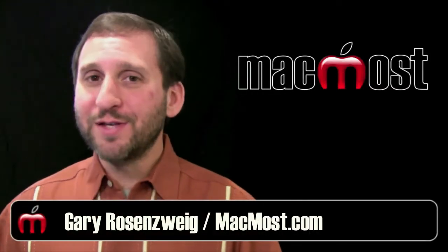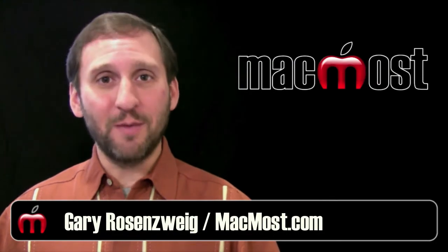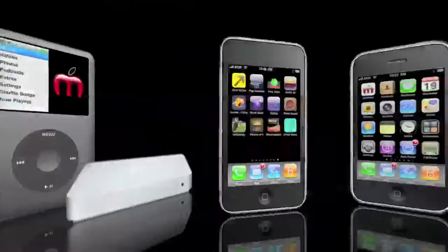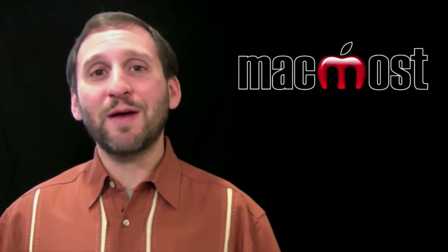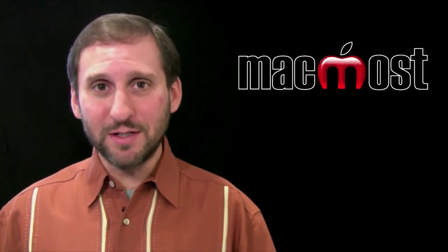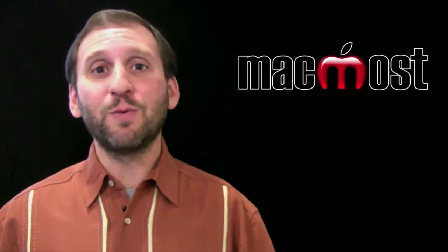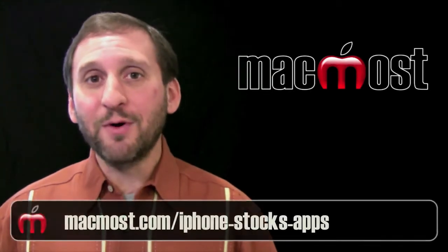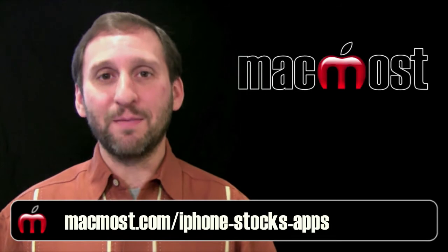Hi, this is Gary with MacMost Now. On today's episode, let's look at alternatives to the Stocks app that comes with your iPhone. Many times I've been asked questions about the Stocks app — it's pretty basic, and if you are looking for something more, you might want to look into one of these free app alternatives. All these apps are free so you can try different ones out and see which one meets your needs best. I'm going to include links to all of these at MacMost.com.